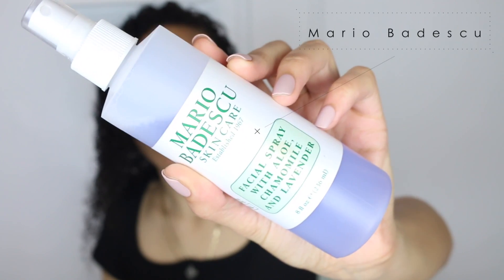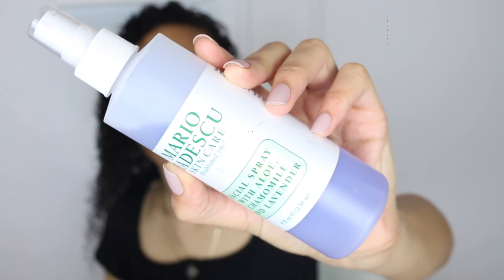So first I'm going to prep my face prior to putting on any of the foundations, because I feel like if you have a good, primed face, then your foundation would last longer. And if I think one of these foundations does not last as long as I think they would, I will definitely tell you. The first thing I'm going to use is my Mario Badescu Facial Spray with Aloe, Chamomile and Lavender. We're just going to spray it all over the face.